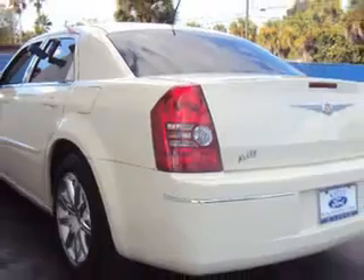Enjoy the drive and have peace of mind in this 08 Chrysler LR 300. See us at Kelly Ford today.